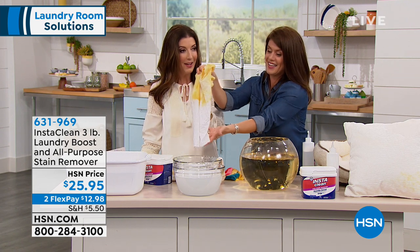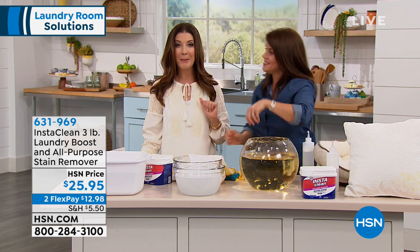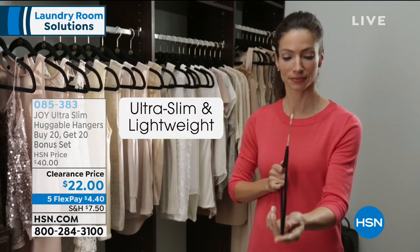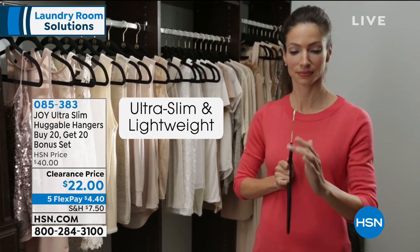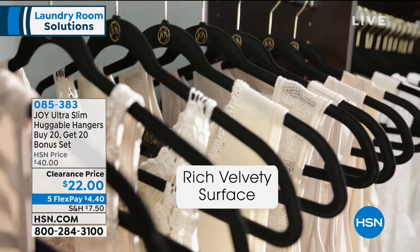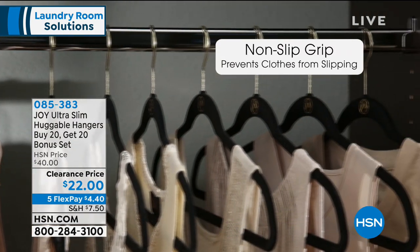Look at that — it's brand new. You're going to get your clothes back. And when you get your clothes back, you're going to want to hang them up on our number one all-time best-selling Huggable Hangers. Speaking of Huggable Hangers, we are just 10 minutes away from this incredible fan favorite here at HSN.